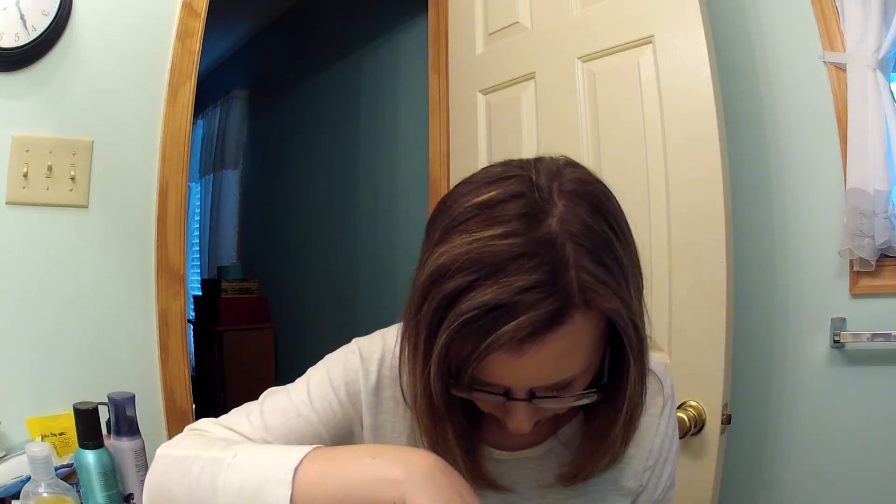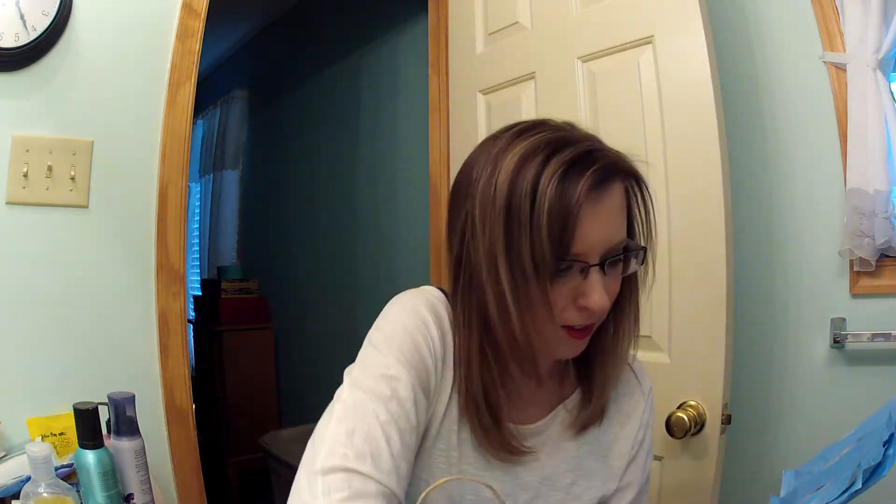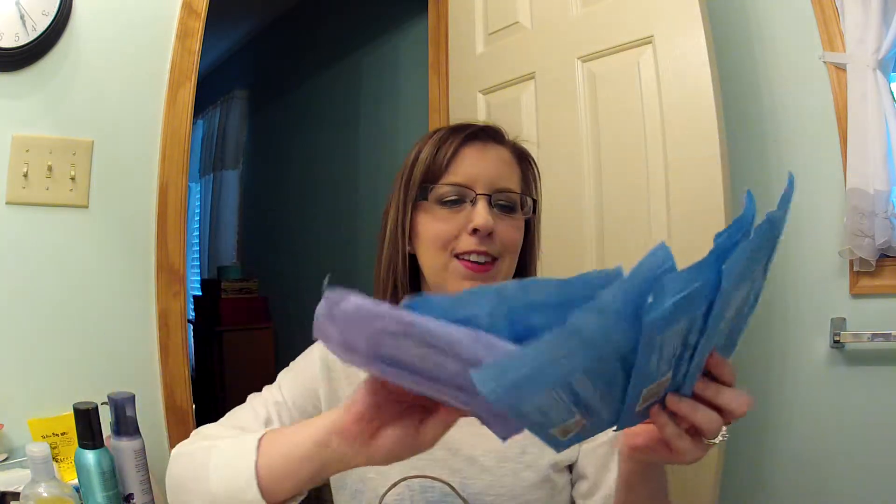I haven't done enough of these empties videos since October, so I have a lot accumulated. I obviously buy the makeup removing wipes again and again — won't say much more about those.